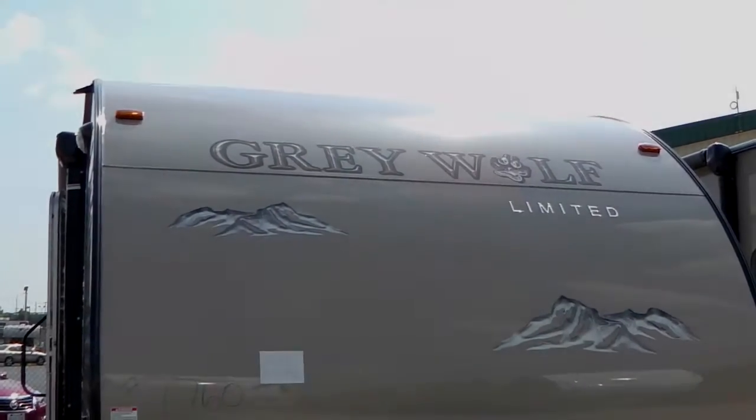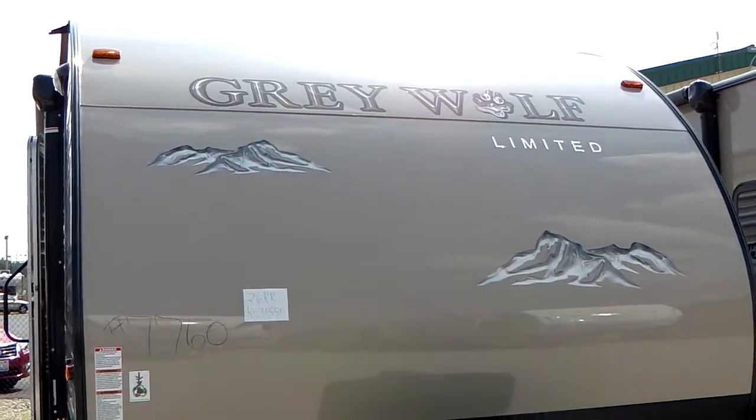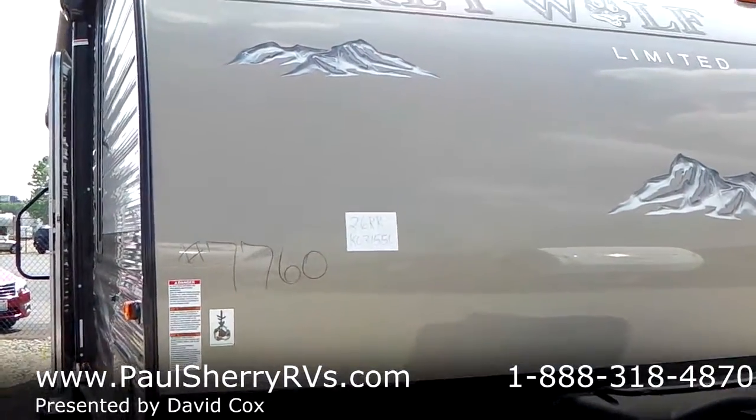Welcome to Paul Sherry RVs in Piqua. Today we're going to do a walk around on a Grey Wolf Limited toy hauler. It's a lightweight toy hauler, the 26RR.